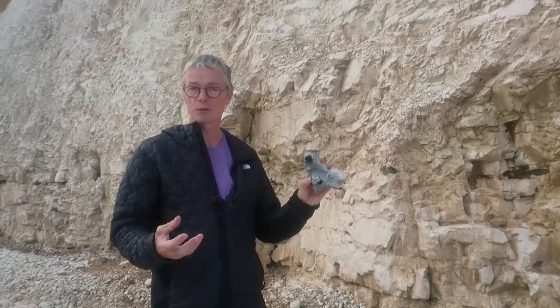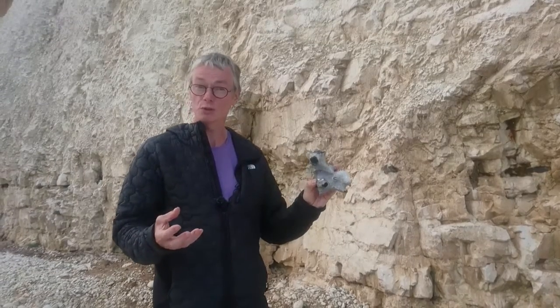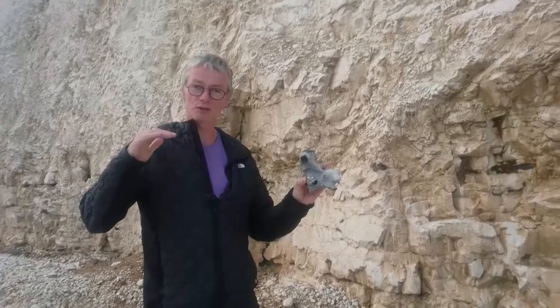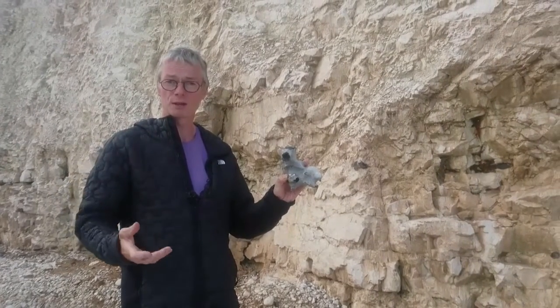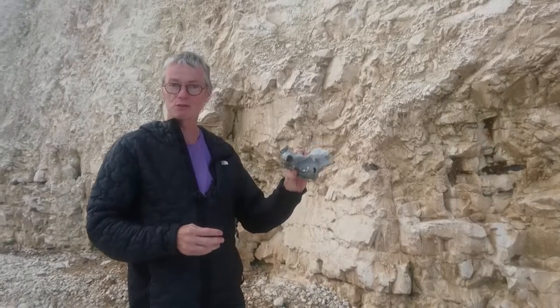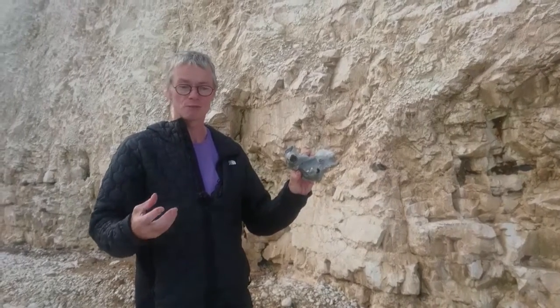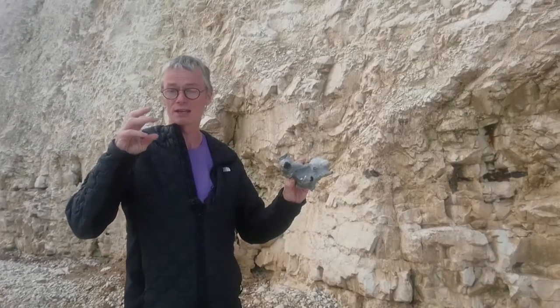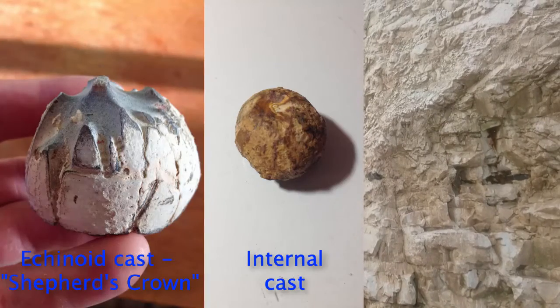When they die on the sea floor, that silica actually dissolves into the water, and then as the sediments turn into rock — as they lithify — the silica precipitates out and forms these strange shaped flints that fill any cavities. So sometimes you'll get them actually filling the casts of shells and things, so you get negative fossils out of the flint sometimes.